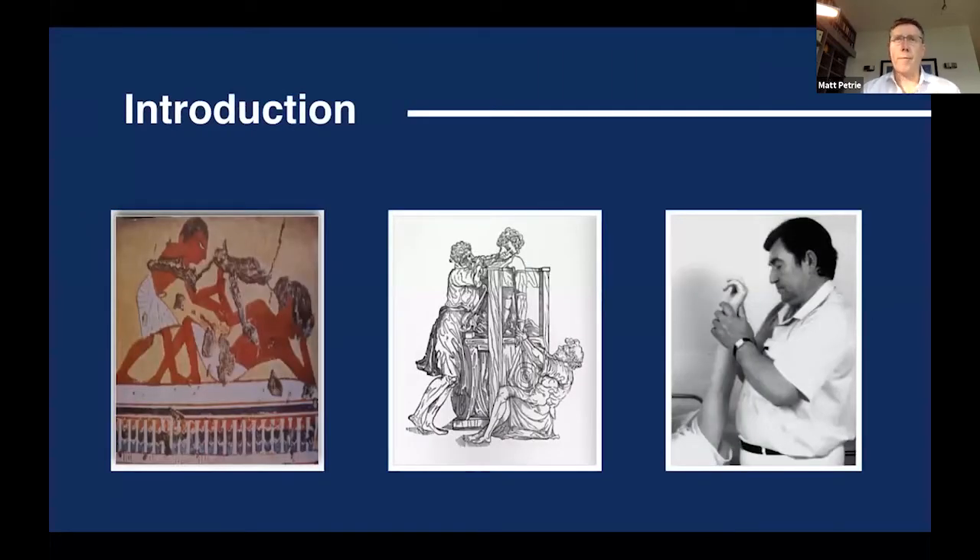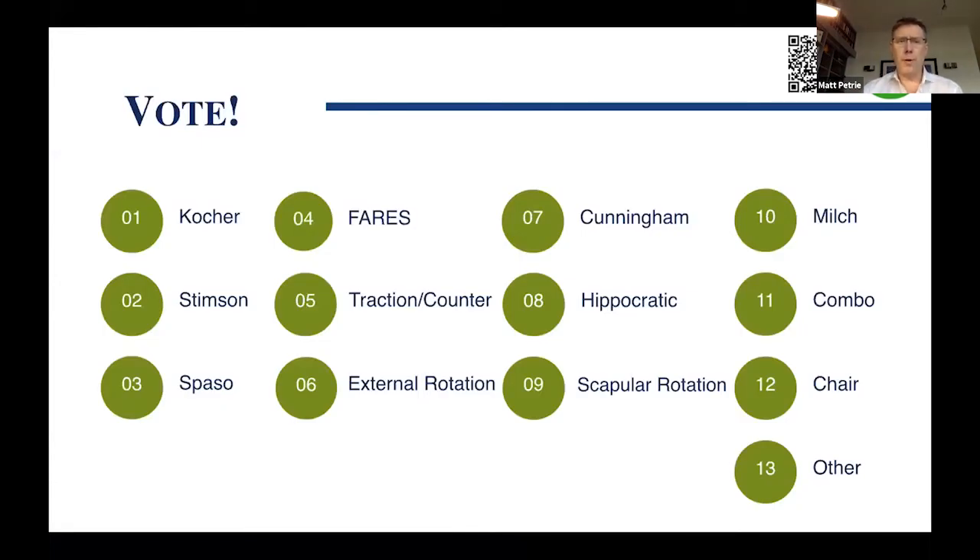Shoulder dislocations have been around forever — since Egyptian times, through Hippocrates, to Spazo Milosevic, who pioneered one of the more modern techniques. Some of the assumptions for today are that you know the basics of shoulder reductions and basic shoulder injuries, and we're going to talk about some alternative methods. There's a Slido poll in the upper right-hand corner — I'm curious to see what people are using in their own centers, whether they use Coker, Stimson, Spazo, the fast reduction technique, or traction/counter-traction.